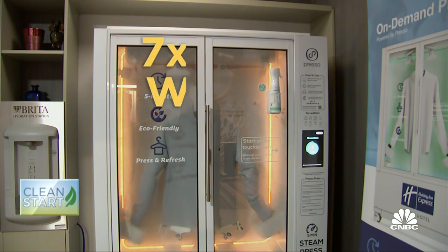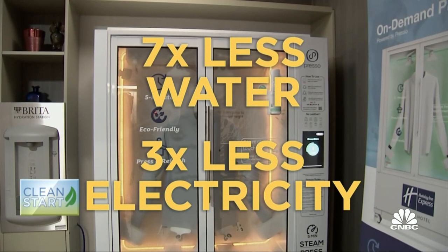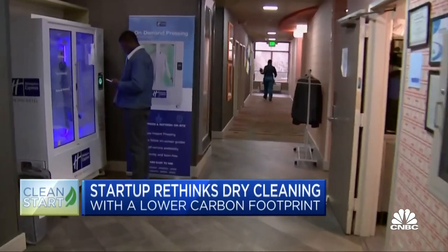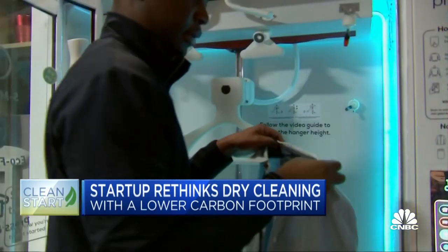The Presso machine consumes seven times less water and three times less electricity than traditional laundry and dry cleaning services, according to the company. It also eliminates transportation to a cleaning facility, and all that reduces the carbon footprint of the clothing care by 93%. There are no disposable hangers, no disposable plastic bags, and none of the logistics process inside a dry cleaning facility.